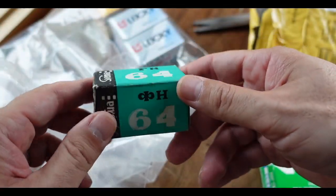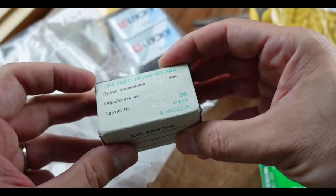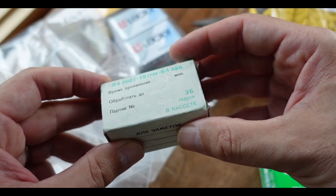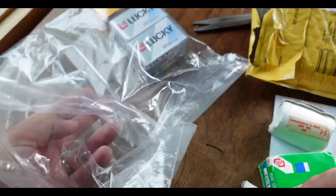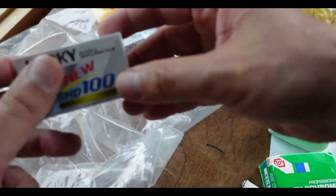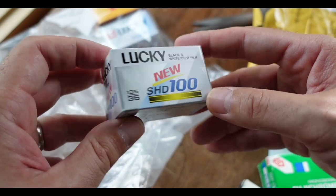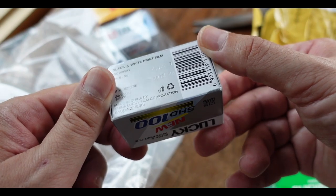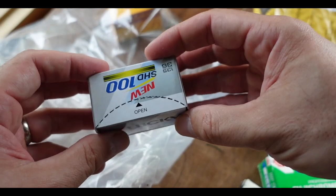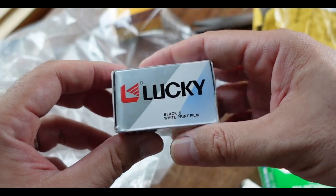Got some more Sfema 64. This one expires February 1994. Lucky film. I've actually never shot this lucky stuff before. 100 speed, 36 exposures. This one's a little fresher — 2012. Looks like there's another roll of this.